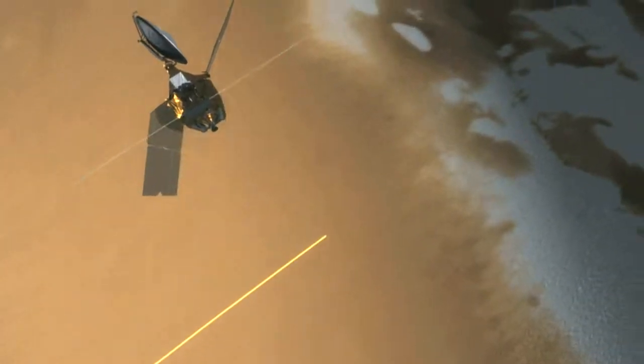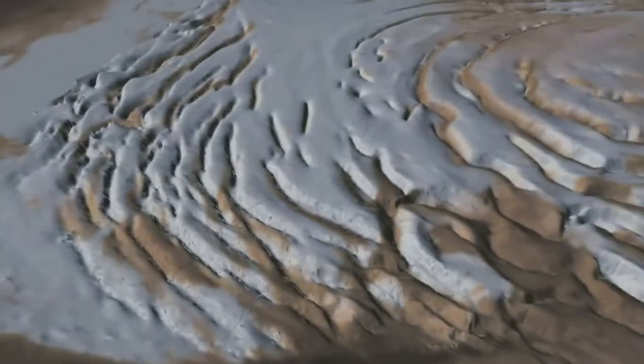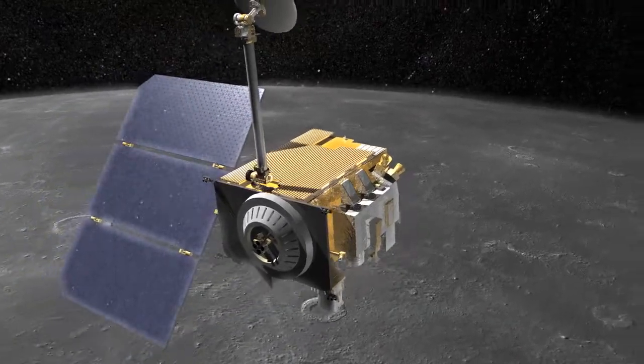One of my favorite things is to use radar remote sensing. For example, on Mars we can use radars to sound all the way to the bottom of the Mars polar caps and see all this layering within the polar caps. And on the Moon we're using it to study impact cratering.